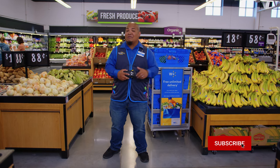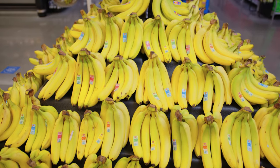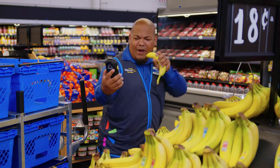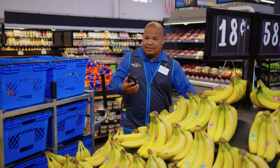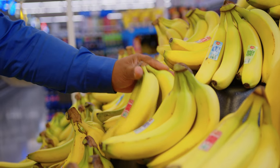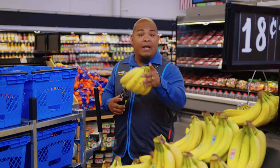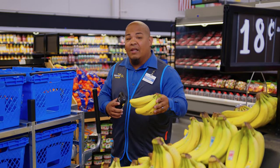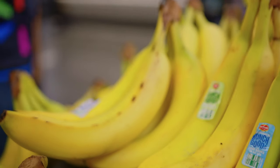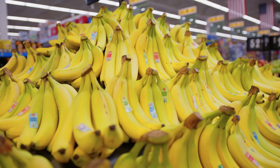When it comes to purchasing bananas and you're not gonna eat them right away, you're gonna want to make sure that they're yellow with a little bit of green on each end. But if you do plan on eating them immediately, you're gonna want to make sure they're completely yellow with maybe a couple of brown spots.